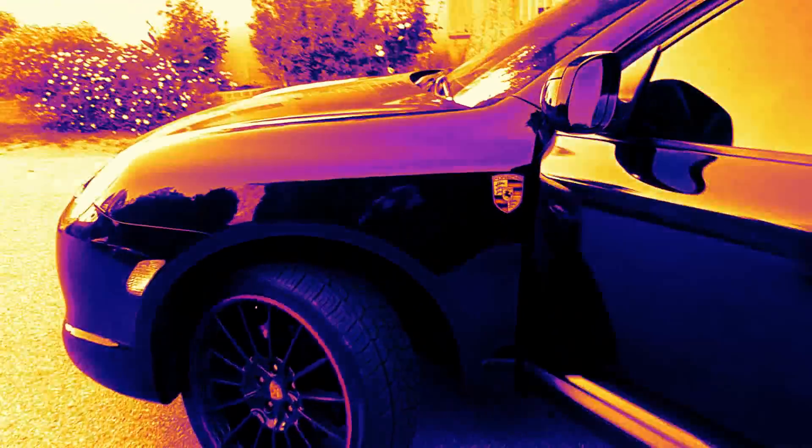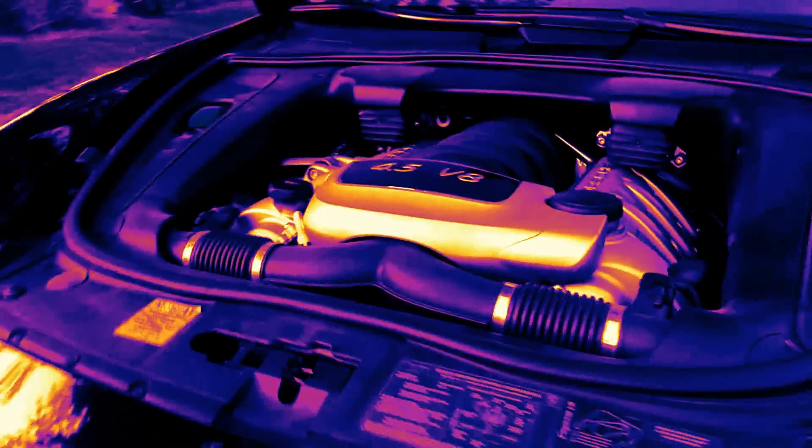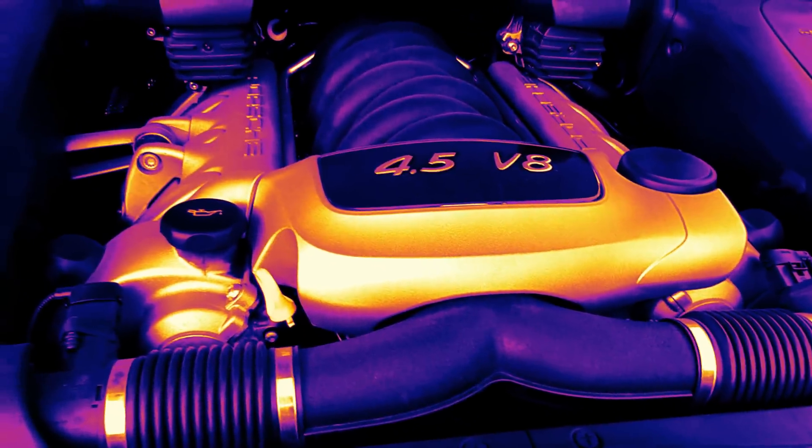Let's take a quick look at the engine. Very good — there you go, see it.